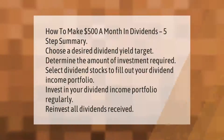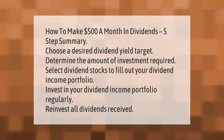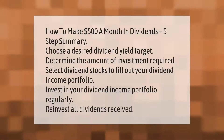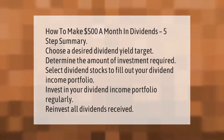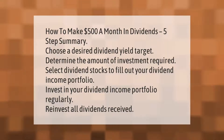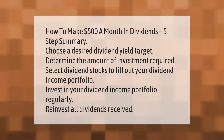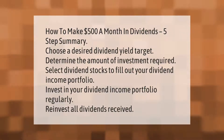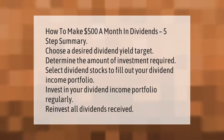How to make $500 a month in dividends — five-step summary: choose a desired dividend yield target, determine the amount of investment required, select dividend stocks to fill out your dividend income portfolio, invest in your dividend income portfolio regularly, and reinvest all dividends received.